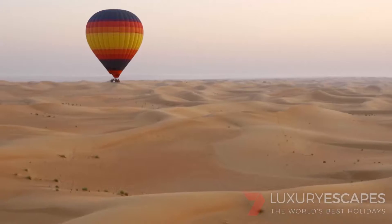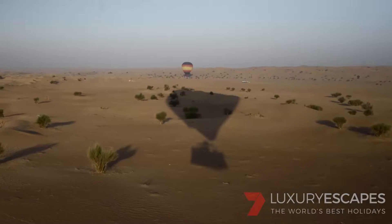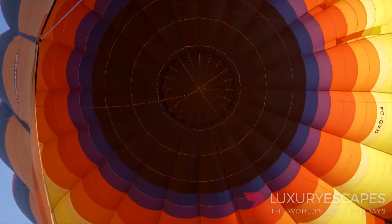It's time to see Dubai from the sky. This is absolutely picturesque and amazing — a once in a lifetime opportunity. But it's a long way down.